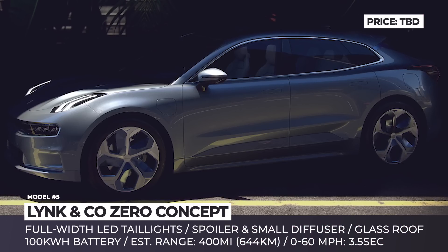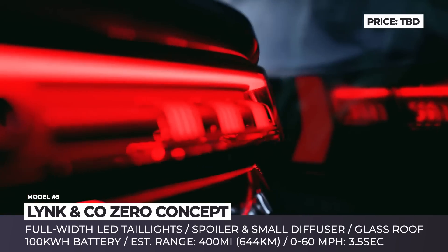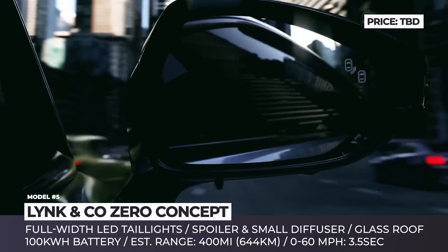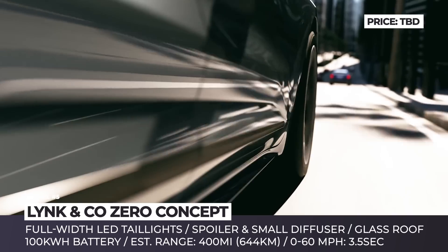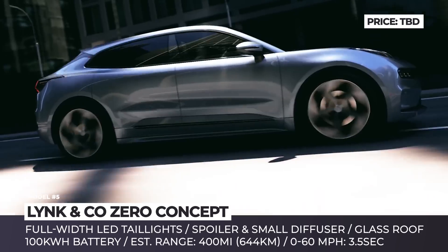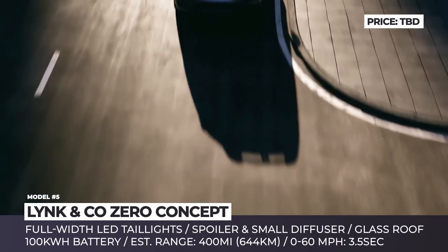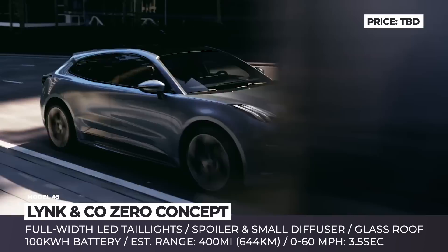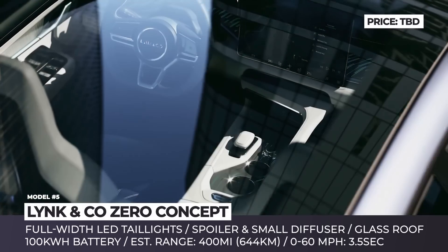Lynk & Co. Zero Concept. Launched back in 2016, Lynk & Co. is a subsidiary of Chinese Geely and a corporate sibling of Volvo. Usually the company builds its vehicles on the Volvo CMA platform, but this will change with the arrival of their first zero-emissions crossover in 2021. It will debut a dedicated architecture that will be used for Geely's future electric vehicles, powered by a 100 kWh battery pack feeding an undisclosed number of motors.